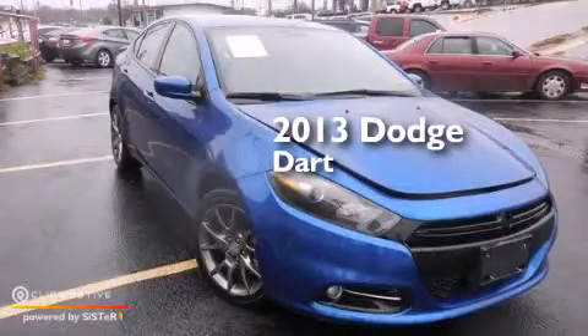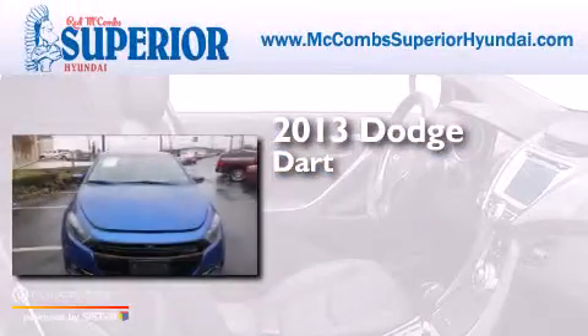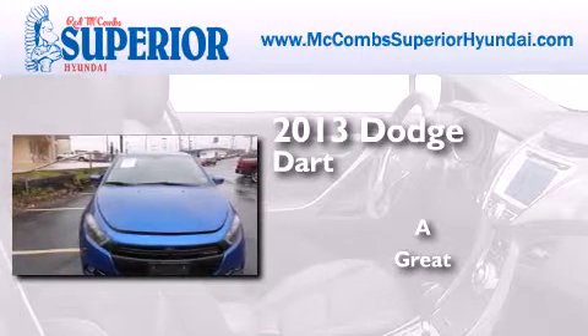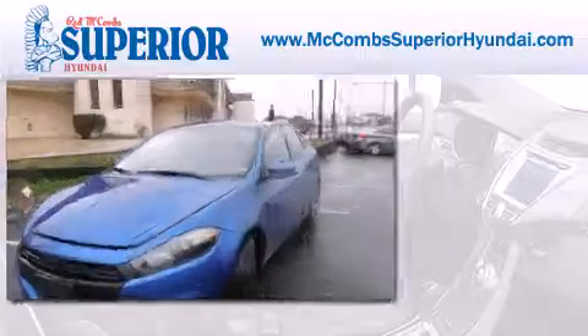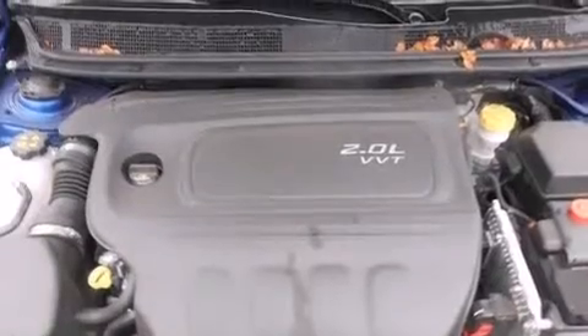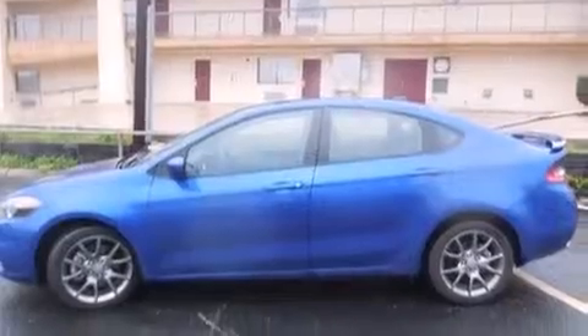This is a 2013 Dodge Dart. Its top features include Hill Start Assist, Aluminum Wheels, and Traction Control and Stability Control Systems.